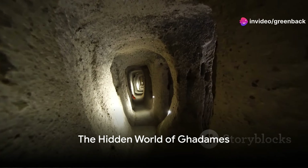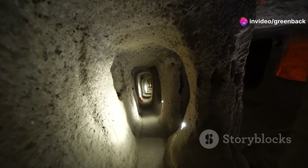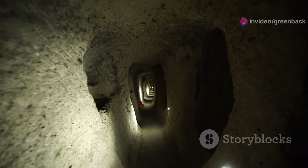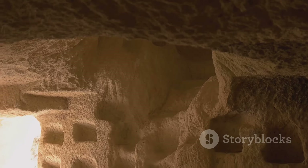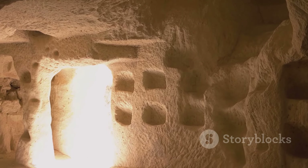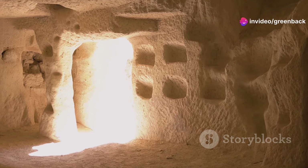Have you ever wondered if entire cities could exist beneath our feet? Nestled in the arid expanses of Libya, the ancient city of Gadamis presents a fascinating instance of this phenomenon. Known as the Pearl of the Desert, Gadamis harbors a hidden world beneath its sun-baked streets.